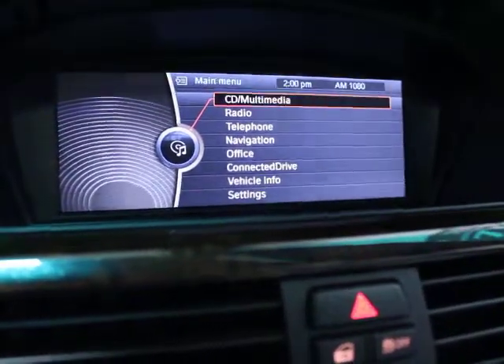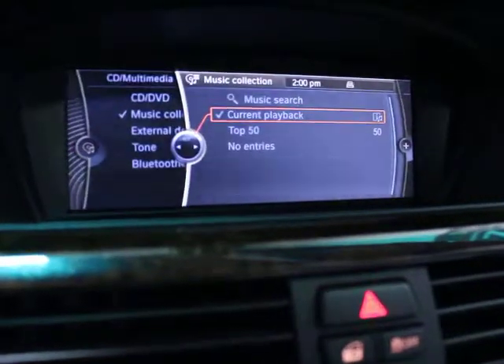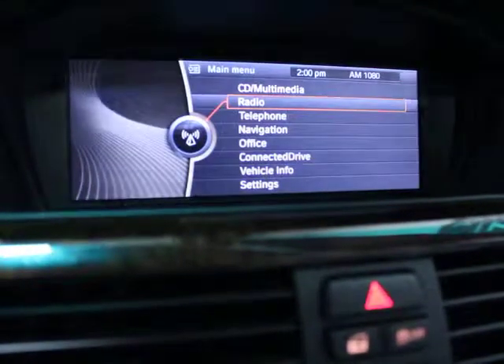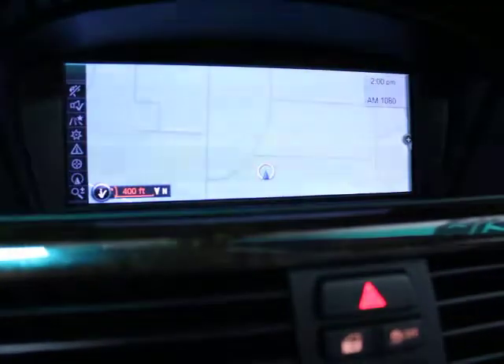There's your CD and multimedia, which connects to USB. You've got your radio and an upgraded sound system — it's ridiculous sound. And then there's your Bluetooth and navigation. We love the navigation and the display on the screen.